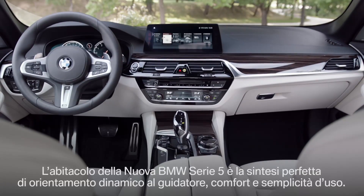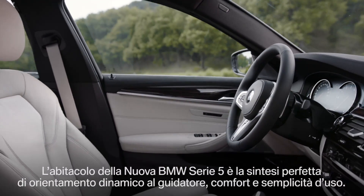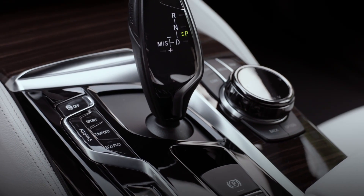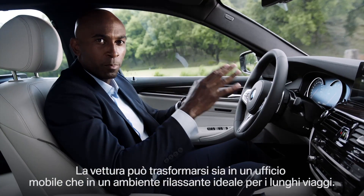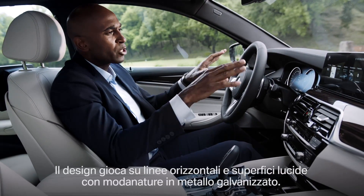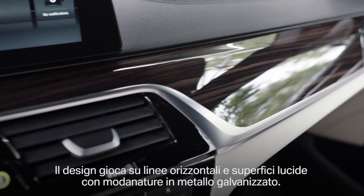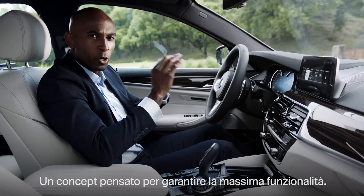The interior of the all-new BMW 5 Series shows a winning combination of dynamic driver orientation, comfort, and the perfect ease of operation. It becomes a mobile office, but also a place where the driver can feel at home and relaxed after a longer drive. The interior plays with horizontal lines, but also high gloss surfaces that are surrounded by galvanic elements. Overall, everything here is optimized for perfect operability.